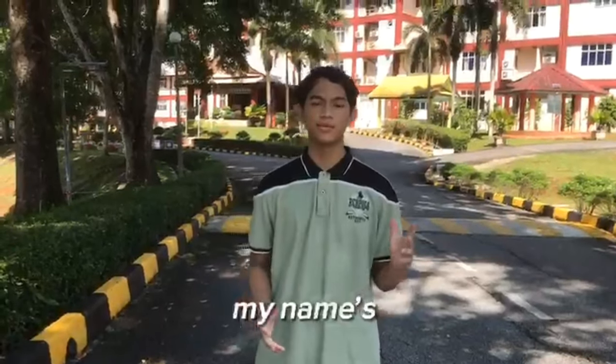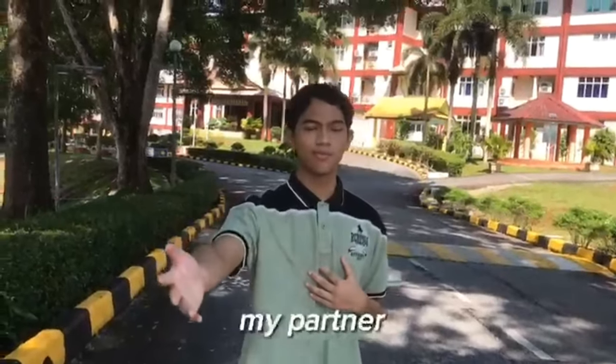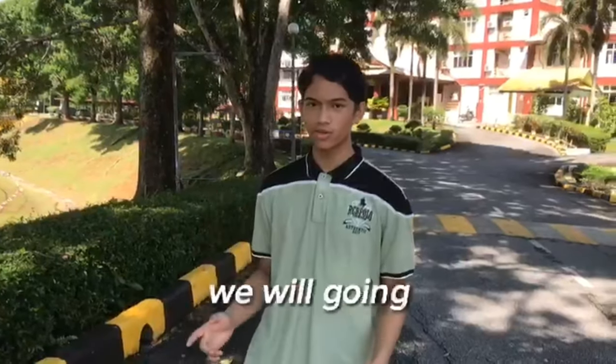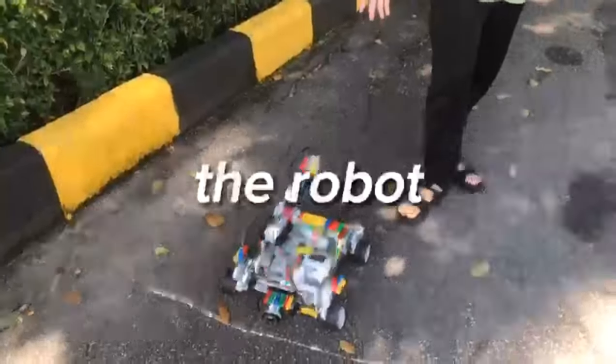Assalamualaikum warahmatullahi wabarakatuh. Hi, my name is Muhammad Muaz and this is my partner Shazwal. We're from Emirates Angeles and today we're going to talk about the robot we have, SOSA.